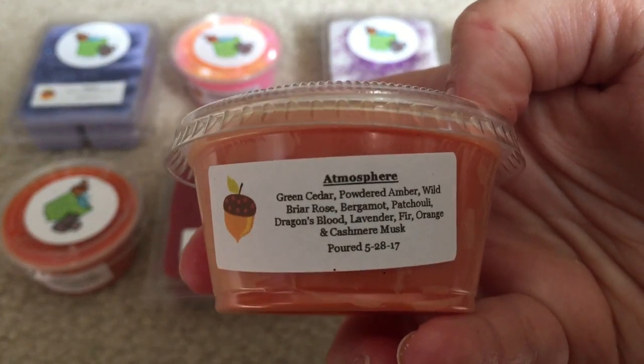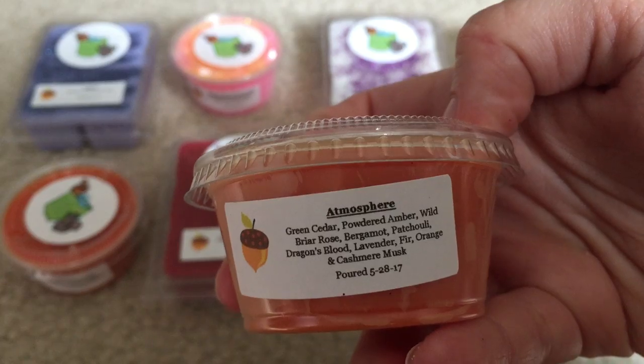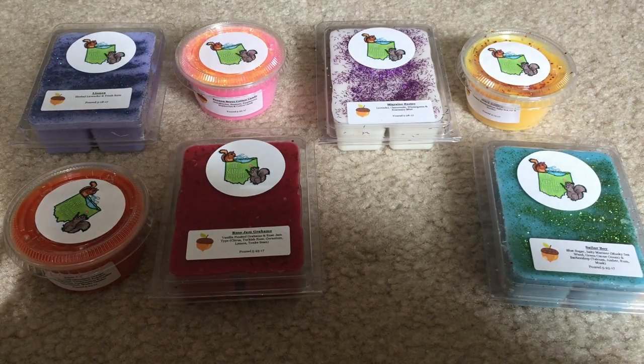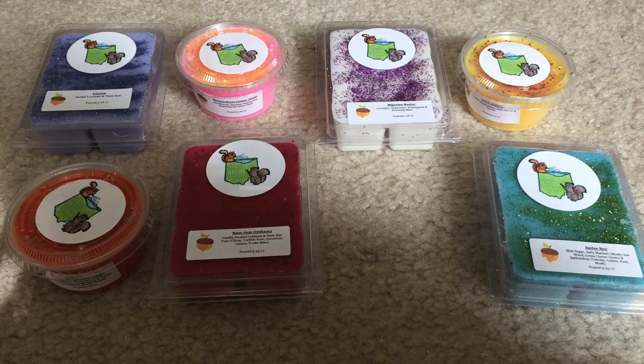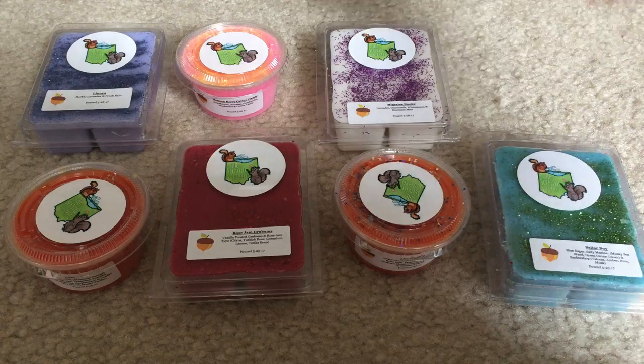Next I have Atmosphere: Green Cedar, Powdered Amber, Wild Briar Rose, Bergamot, Patchouli, Dragon's Blood, Lavender, Fur, Orange, and Cashmere Musk. That was a long description! You have to like Patchouli and Dragon's Blood to like this because that's really what I smell — a lot of that incense-y type. My husband loves that type of scent; I personally have to be in the mood for it. It smells really nice though, and I'm definitely going to make him smell this because he's going to love it. I got him a little warmer and a box full of Patchouli and Nag Champa type scents — he's supposed to put it by his reloading bench but he hasn't done that yet.